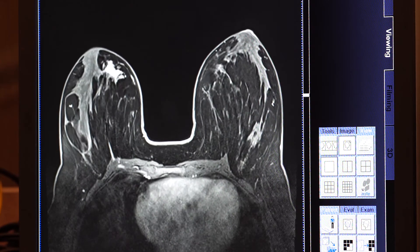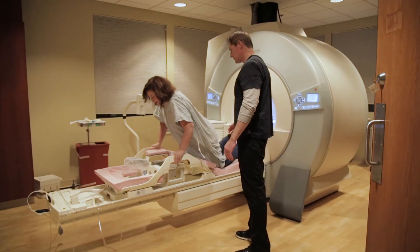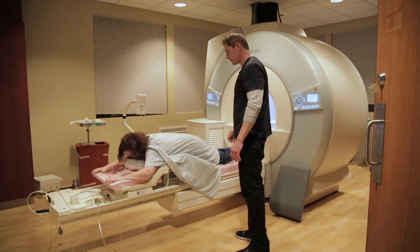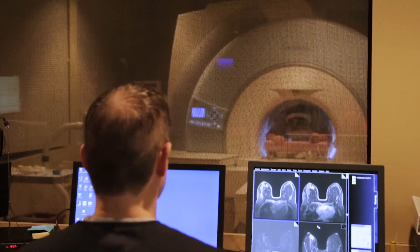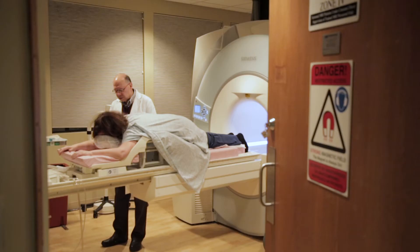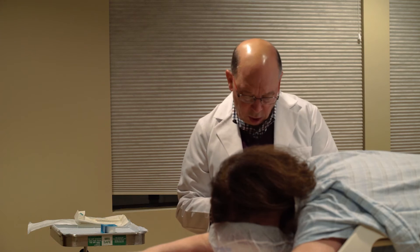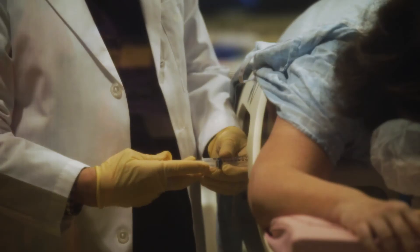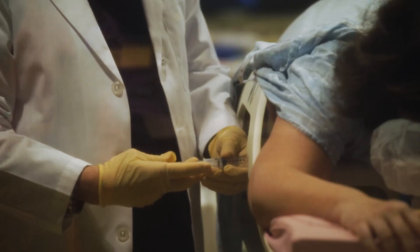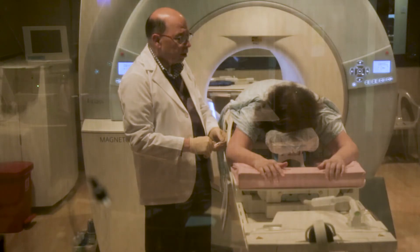For lesions that can only be seen on MRI, you'll need an MRI guided biopsy. For this exam, you'll start with a scan inside the MRI then come out. Still on their belly, the biopsy is performed just outside of the tube on the MRI table. You'll get local anesthesia to keep you comfortable. Expect the entire exam to take up to an hour and 15 minutes.